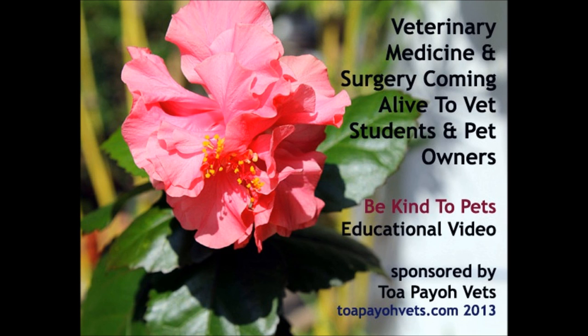This is a Be Kind to Pets video to bring veterinary medicine and surgery alive for vet students and pet owners. Sponsored by Topayo Vets.